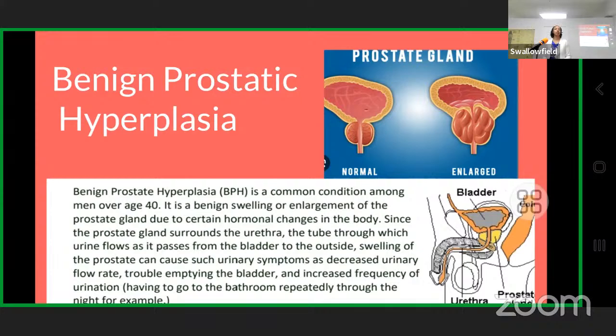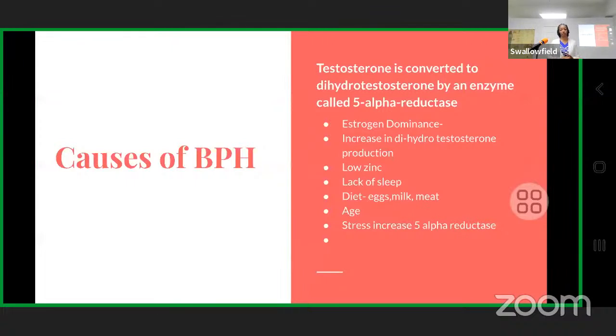Trouble emptying the bladder is another symptom. After urinating you still feel like there's urine remaining, or some men notice urine draining out after they finish because they can't help it. There can also be increased frequency — always feeling like you need to go to the bathroom. Any backlog of urine in the bladder can lead to a bladder infection, so this is not something to play around with.